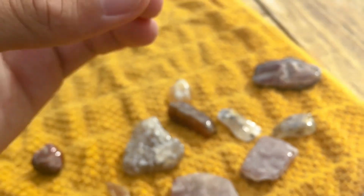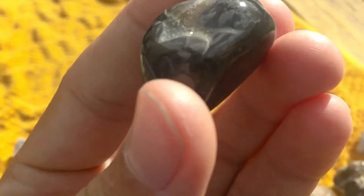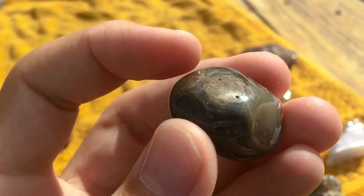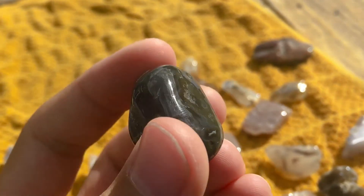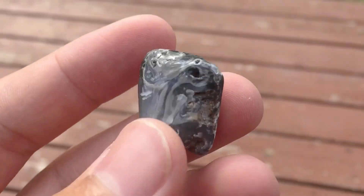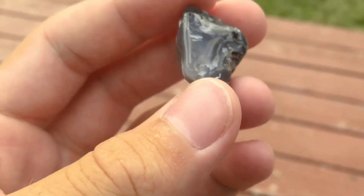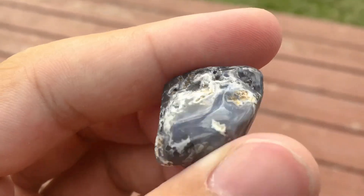This is probably one of my favorites also. You can see some host rock splotches there and there — super duper cool. That one's super shiny also, some bands up there.